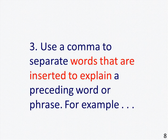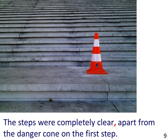3. Use a comma to separate words that are inserted to explain a preceding word or phrase. For example, the picture shows a flight of marble steps. The sentence reads: "The steps were completely clear, apart from the danger cone on the first step."